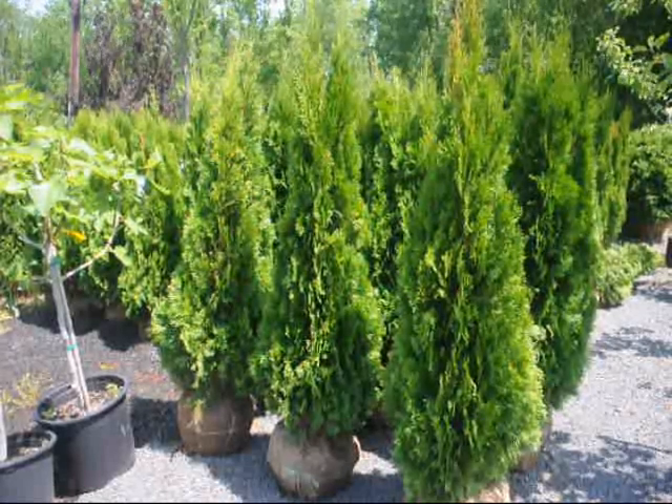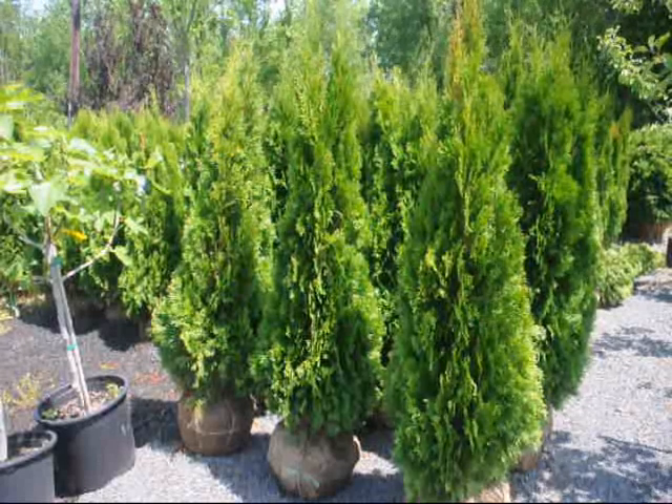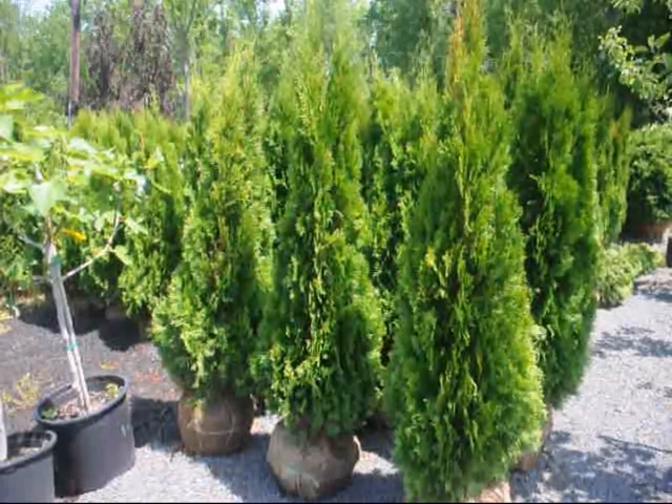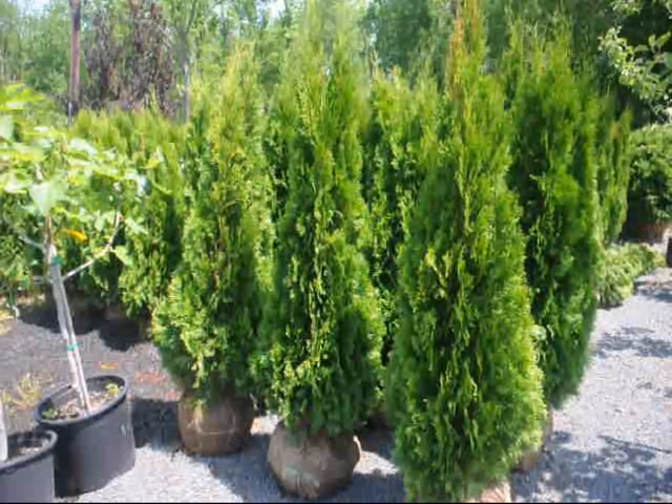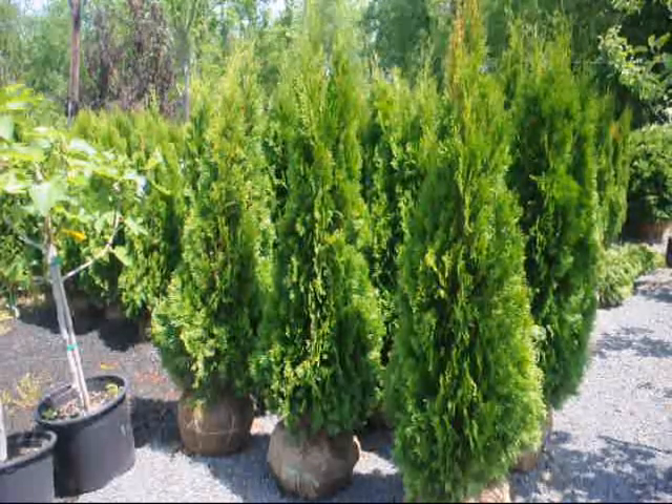These emerald greens cannot be used if you have a lot of deer, shade, or wet soils. They like full sunlight, and we sell them in bulk here at Highland Hill Farm on Route 313 in Fountainville, PA.